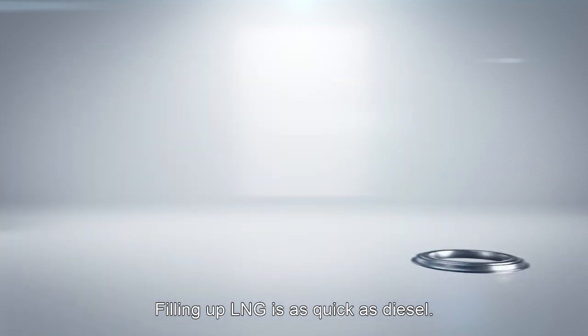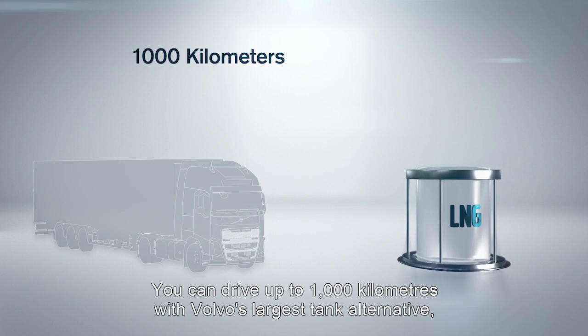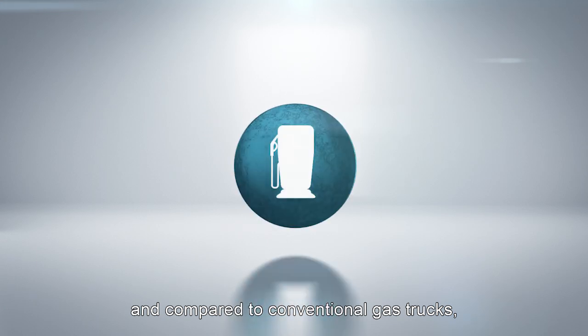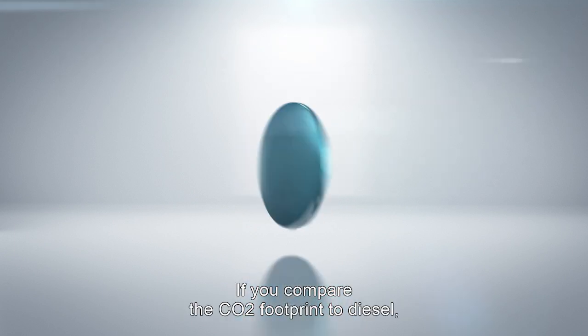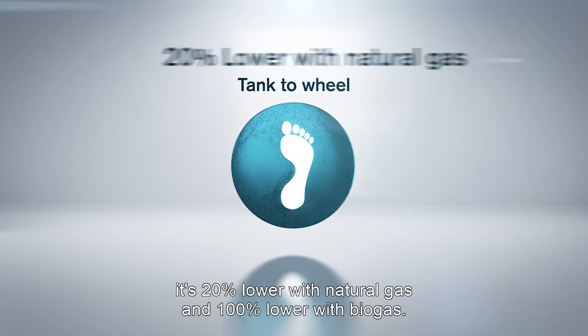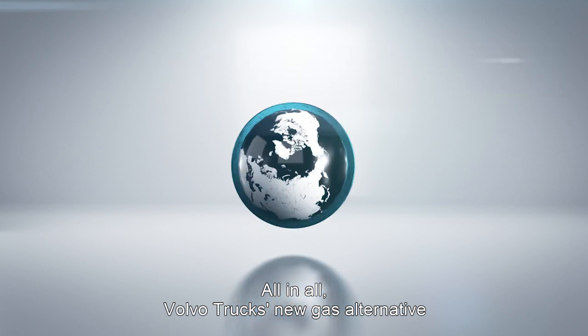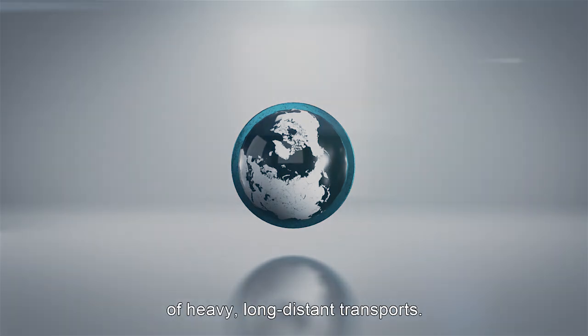Filling up LNG is as quick as diesel. You can drive up to 1,000 kilometers with Volvo's largest tank alternative, and compared to conventional gas trucks, the fuel consumption is lower. If you compare the CO2 footprint to diesel, it's 20% lower with natural gas and 100% lower with biogas. All in all, Volvo Trucks' new gas alternative makes it possible to substantially reduce the climate footprint of heavy, long-distance transports.